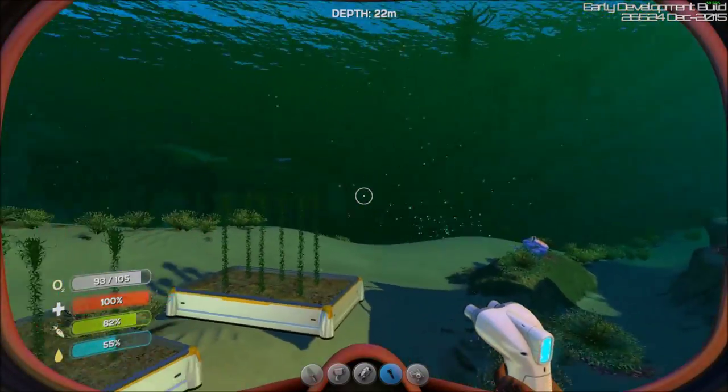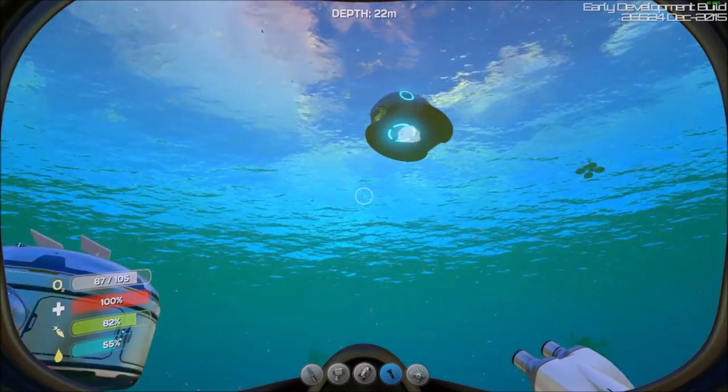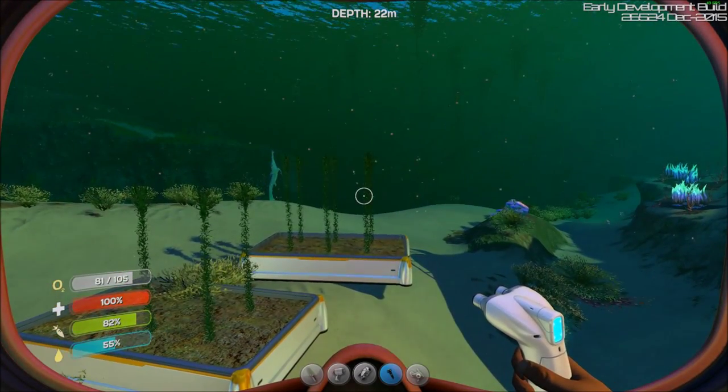This water just looks so cool when the sun first rises — look at that. Oh man, I really need to upgrade my graphics card so I can handle this a bit better.